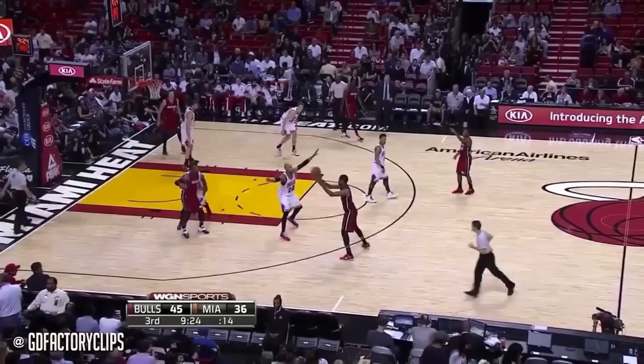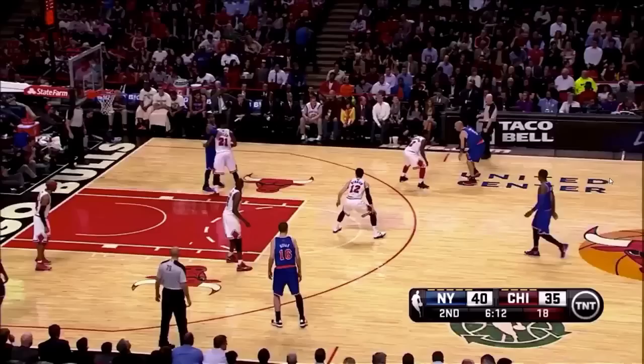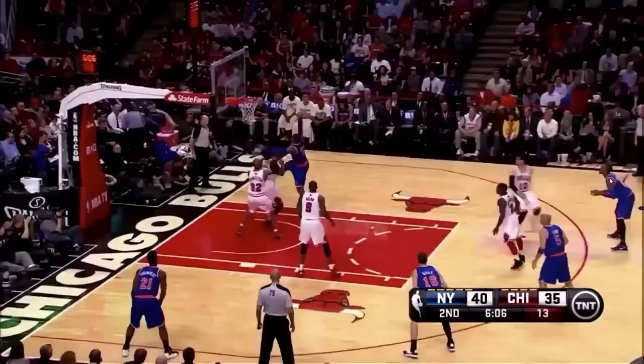Out of bounds off Wade's foot, maybe. Just 12 turnovers a game committed — that's the lowest in the league. Here's Anthony, good play: run the floor, get on the offensive boards and be aggressive.